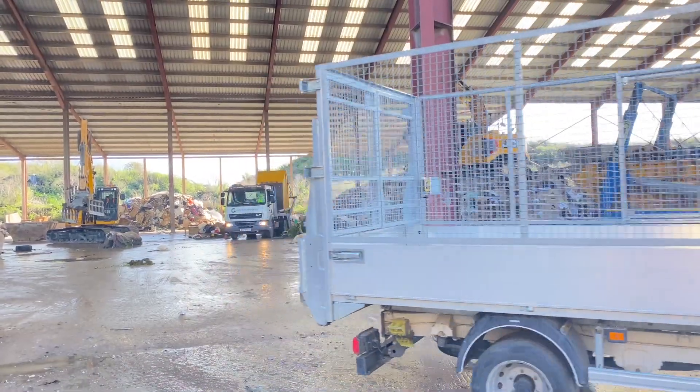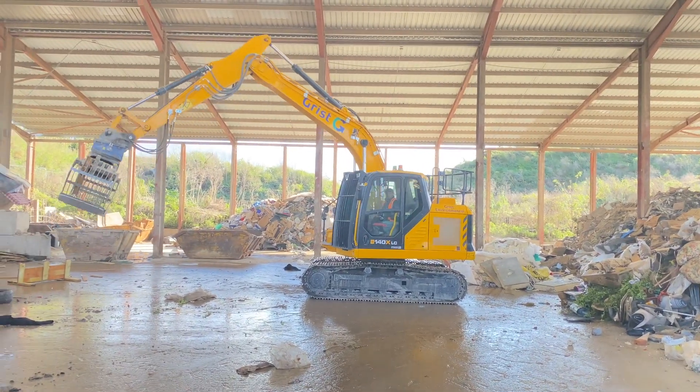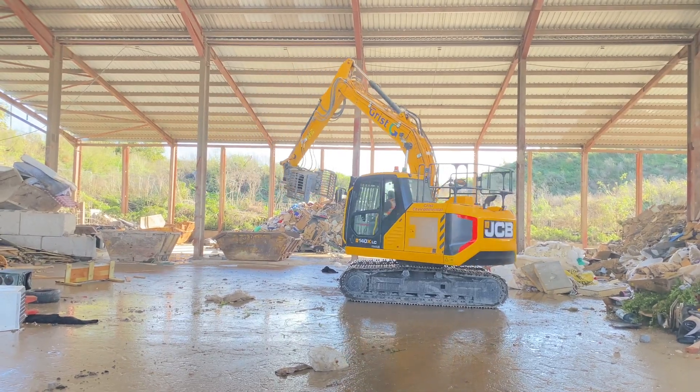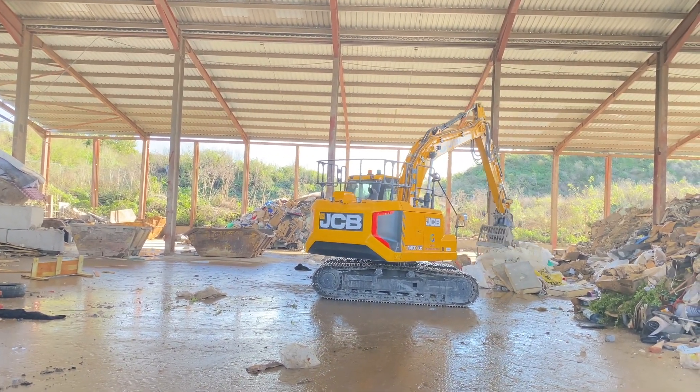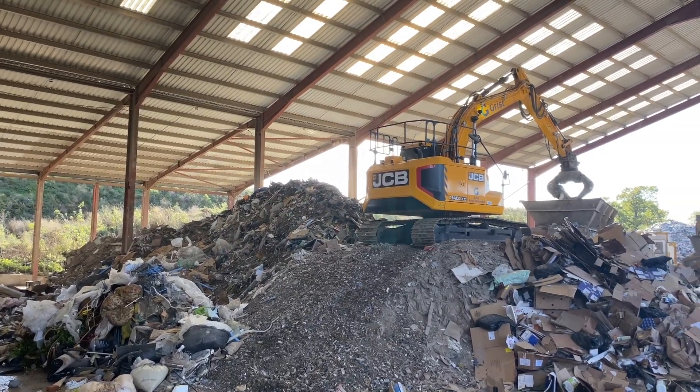They're tipped on the floor. The grab machine on the floor in that area is used to pull out oversized materials which aren't suitable for travelling up the conveyor into the main picking line.